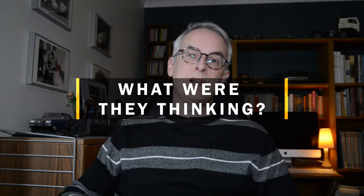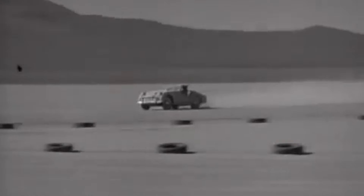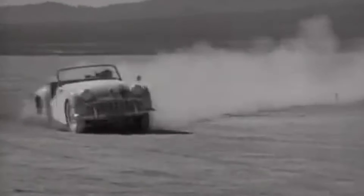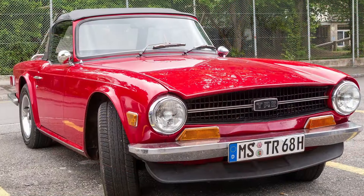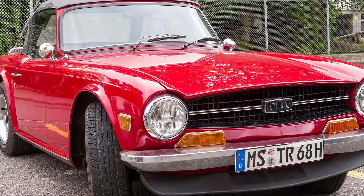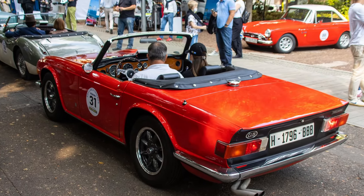In the early 1970s Triumph had a solid track record of making sports cars that sold in respectable volumes, especially in the US market. Its TR series had evolved ever so gradually from the TR2 of the early 1950s, and even the TR6 generation was still resolutely old school, with its separate chassis, vestigial fins, shiny chrome and a wooden dashboard.